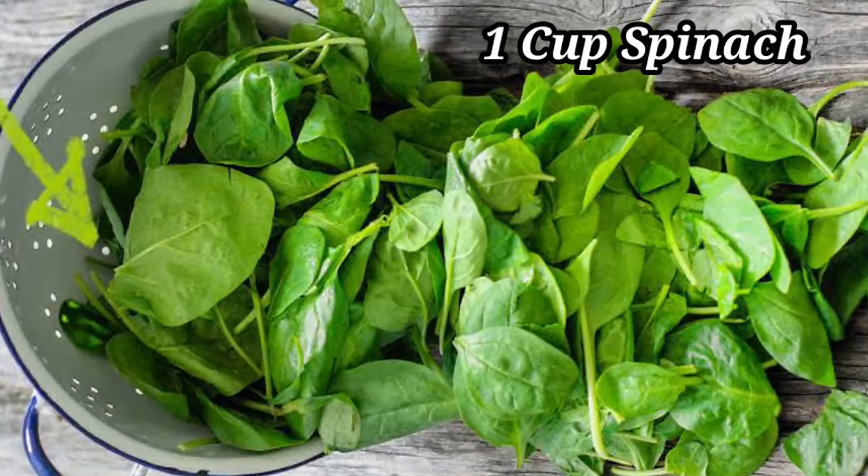Now let's move to the third recipe for clear and glowing skin. For this recipe we need spinach — about one cup of fresh, unboiled spinach. Spinach is very healthy for the body: great for iron, ferritin, digestion, and everything. If you are healthy from the inside, only then will you have a glow on the outside. Good hemoglobin and iron levels make your skin look healthier — that's why we are using spinach here.